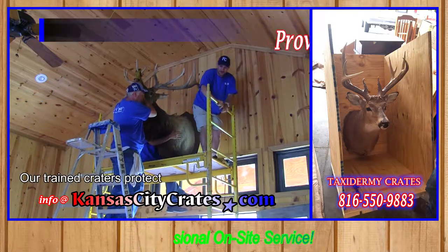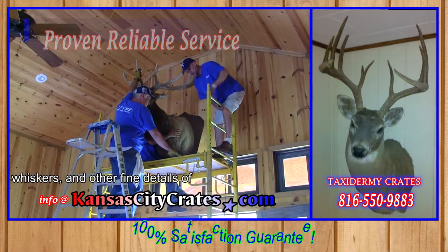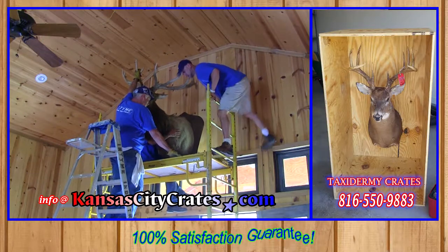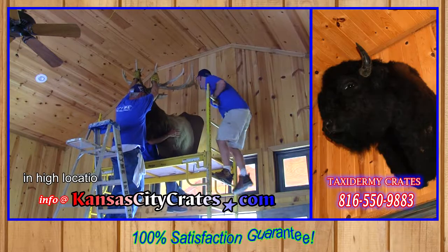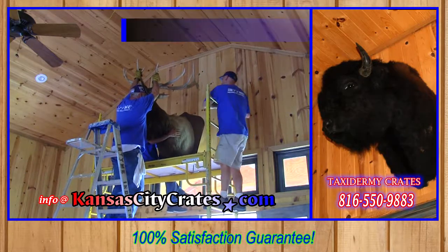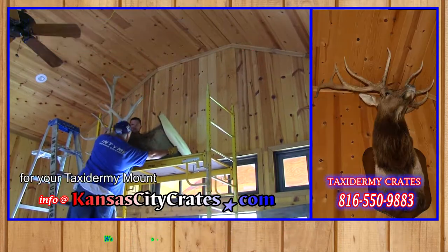Our trained crators protect the delicate feathers, whiskers, and other fine details of these life-like mounts. Scaffolding is available for mounts placed in high locations. Each crate is custom-made to the correct size for your taxidermy mount.